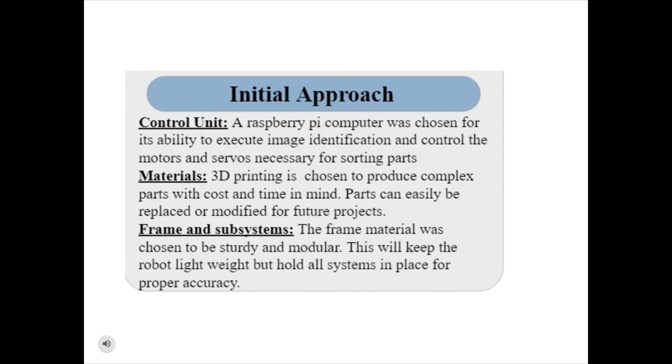The first steps taken to design the project began with how to control the various systems of the robot. A Raspberry Pi was selected because it can control the image identification code as well as the motor controls and other sensors. For materials, 3D printed parts were chosen as they are easy to produce and require less time and cost while still creating complex parts. The frame is made out of 80-20 material, an extruded aluminum that allows for a modular system providing structural support, easy assembly, and modification for future use.